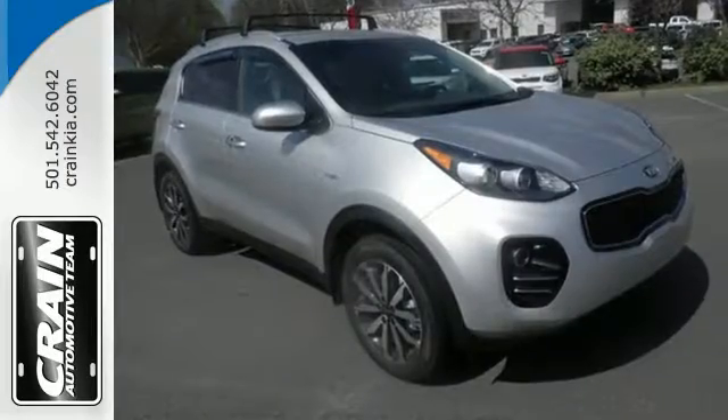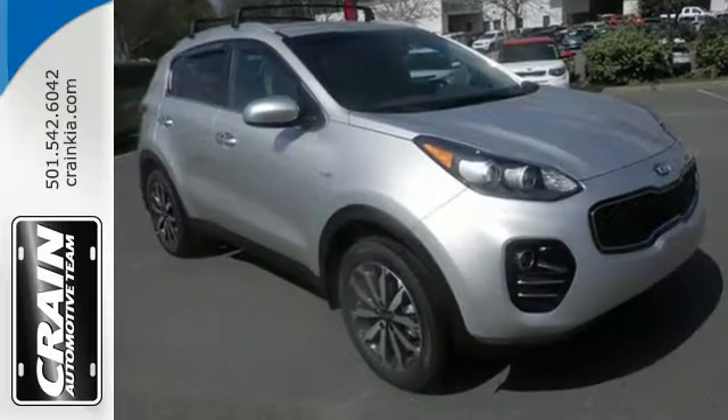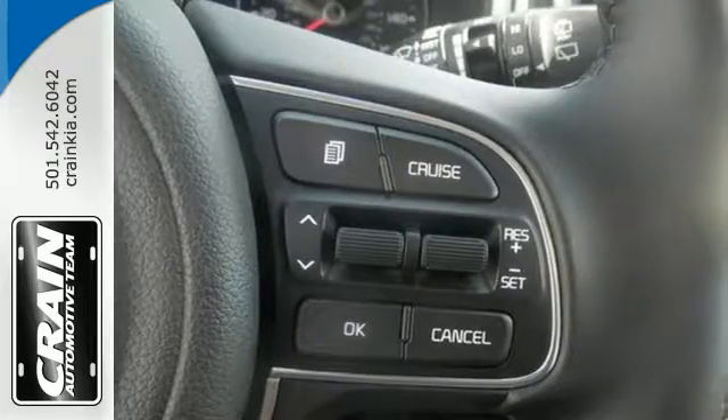The 60-40 split folding rear seat back with 7-step recline and drive mode select means it's as versatile as it is adaptable.